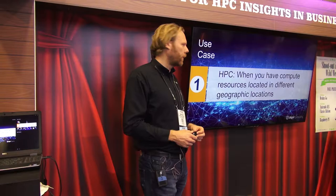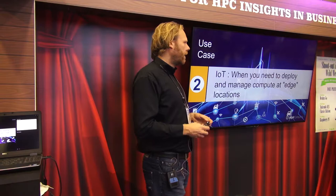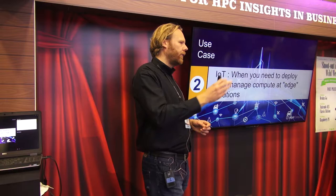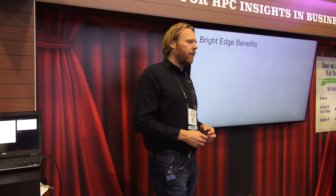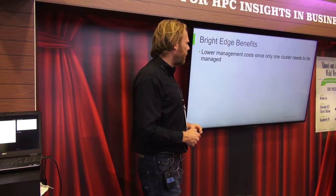There are two use cases for edge. First, you may have compute resources located in different geographical parts of the world. The other is IoT — you may have sensors in your store or factory that you need to act on very quickly. Latency is often an issue: if a sensor detects a threshold being exceeded, you don't have time to upload that data to the cloud. You really need compute where your sensors are, and with Bright Edge you can manage all those locations from a single interface as if it's one large cluster.